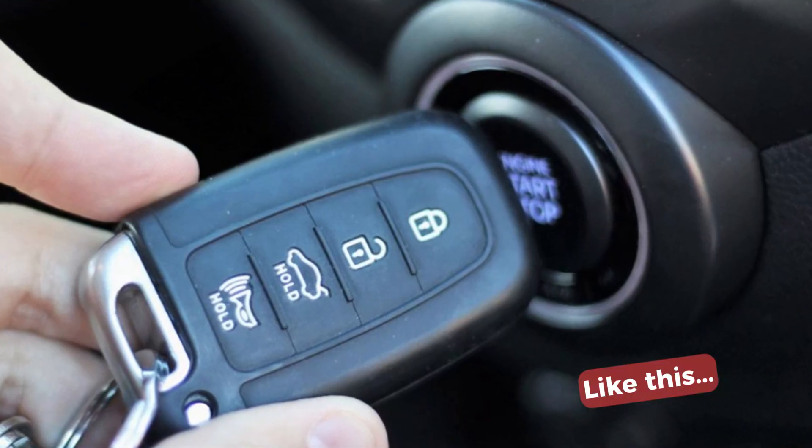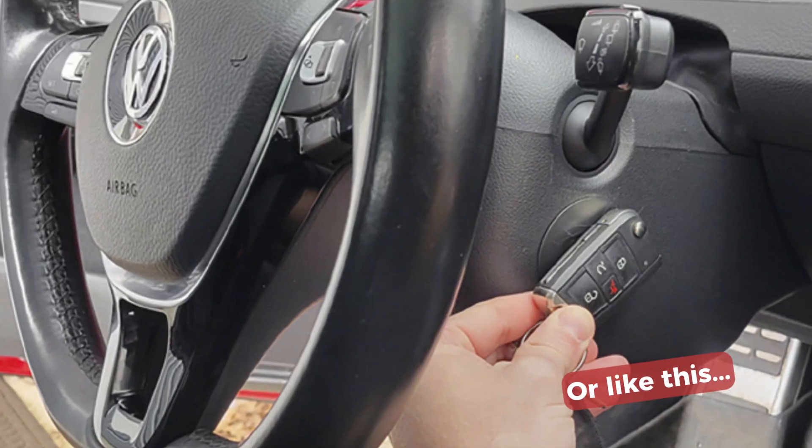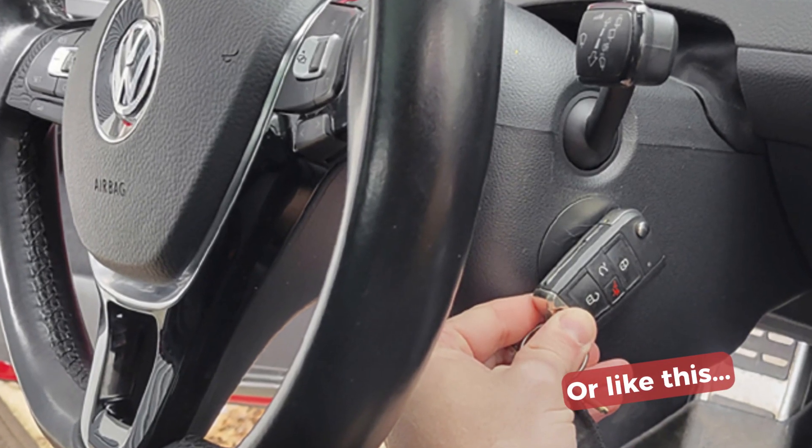There is a trick: if you see this message and can't start your car, take your key fob and press the engine start button with the key fob — just like in Japanese cars. This works in Volkswagens. Even if the battery in your key fob is completely dead or even absent, the car will still communicate with the fob when you press the engine start button with it. This way you can start your vehicle and drive to the nearest parts store or dealership to solve the problem.